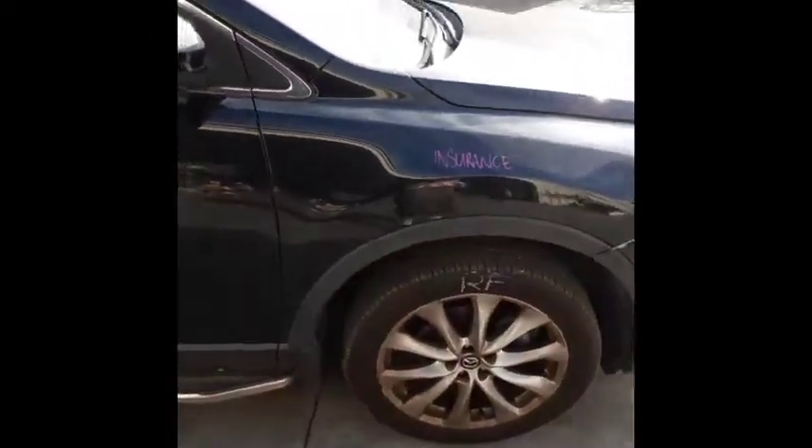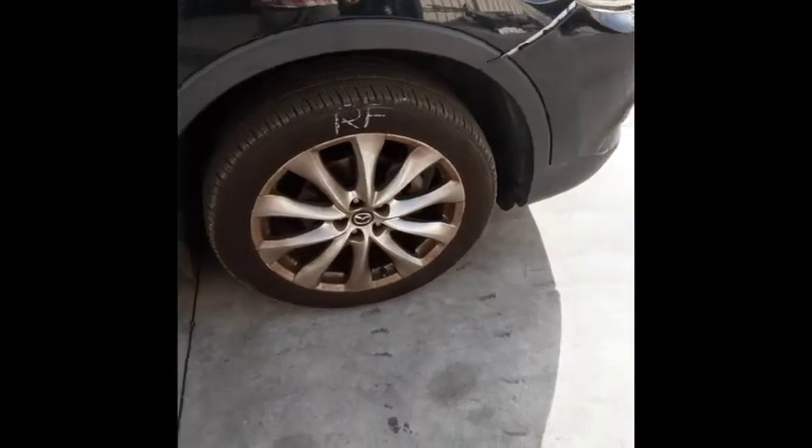Right rear door has one small dent. Right front door has two small dents. Right power door mirror. Right guard appears to have no damage. Right front 20 inch factory alloy mag with an average tyre.